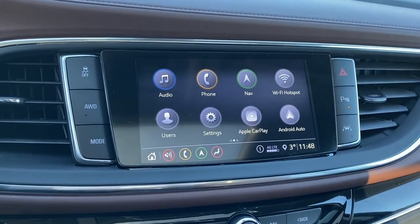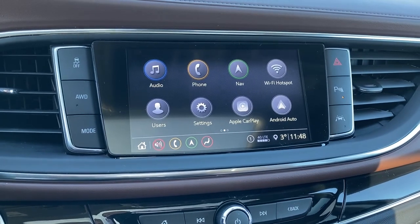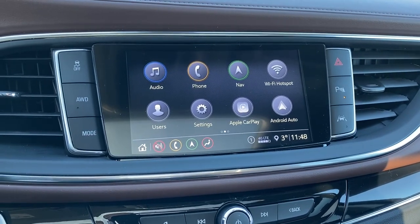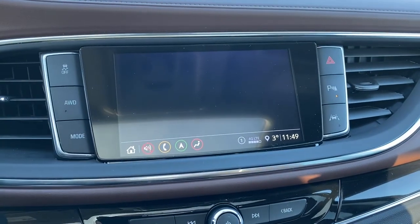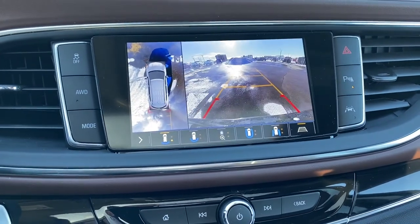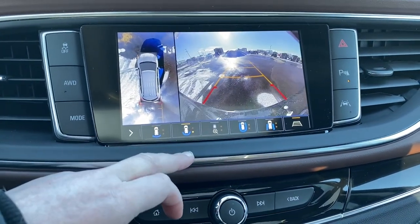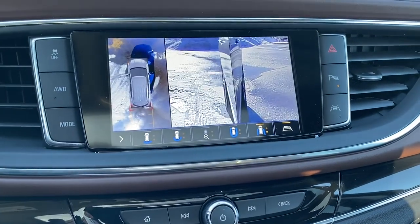This is Buick's infotainment center, equipped with Apple CarPlay and Android Auto. It's a touchscreen that displays the outside temperature and the time. It's also equipped with navigation, and it doubles as our backup camera. We're able to change the camera view by pushing those buttons at the bottom of the screen.